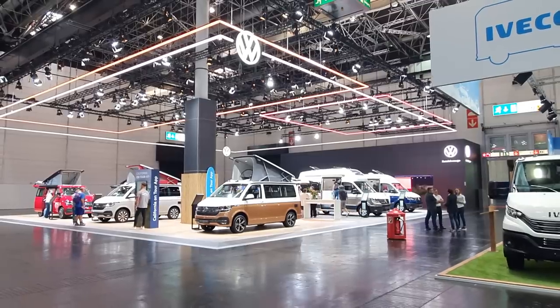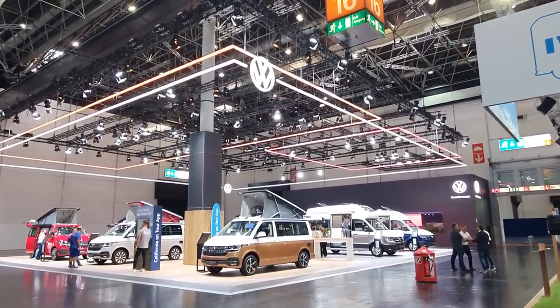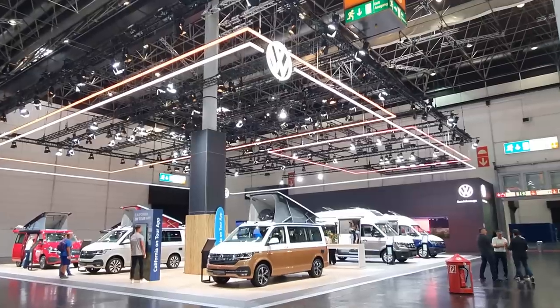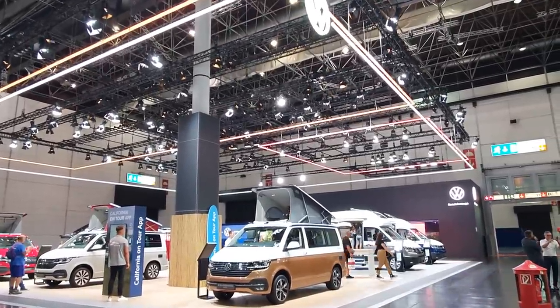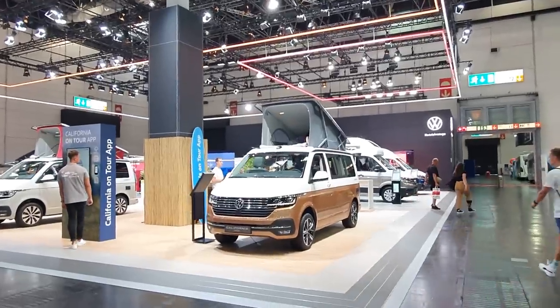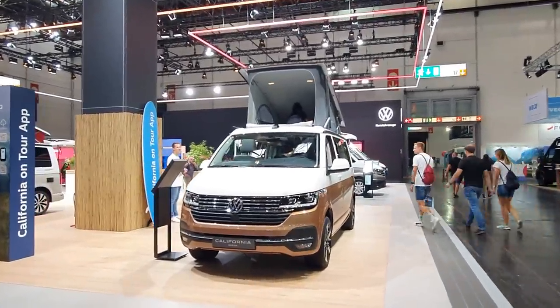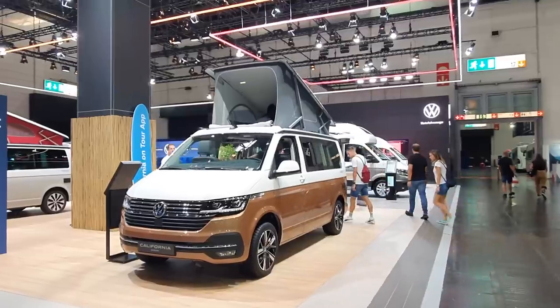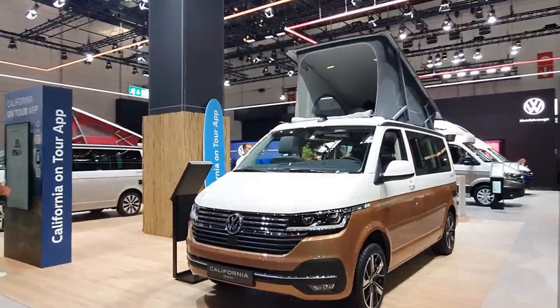Hello and welcome from Caravan Salon. Today I'm going to have a look around the Volkswagen stand at this, the largest trade fair for RVs in the world. Volkswagen is always good for a laugh as far as high prices are concerned. So let's look at the California Ocean — a car with a tent in the roof.